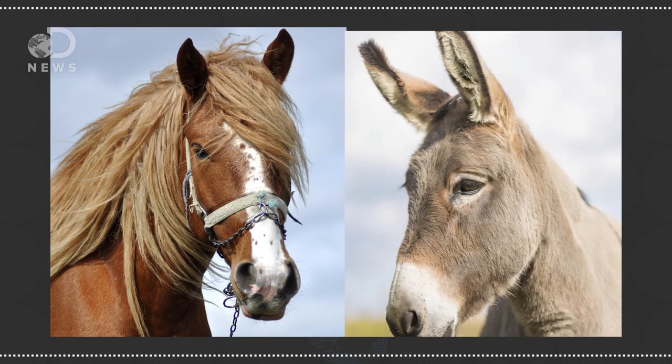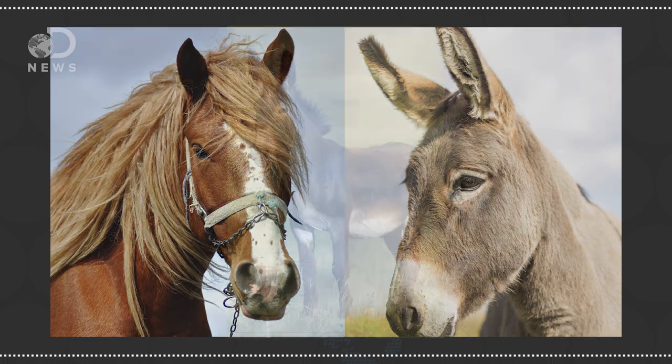Different species might be closely related and look a lot alike but can't produce fertile offspring, like horses and donkeys. Sure, they can produce a hybrid called a mule, but mules are usually sterile. And even on a finer level, sometimes scientists get a surprise and find that different species might not be so different after all.